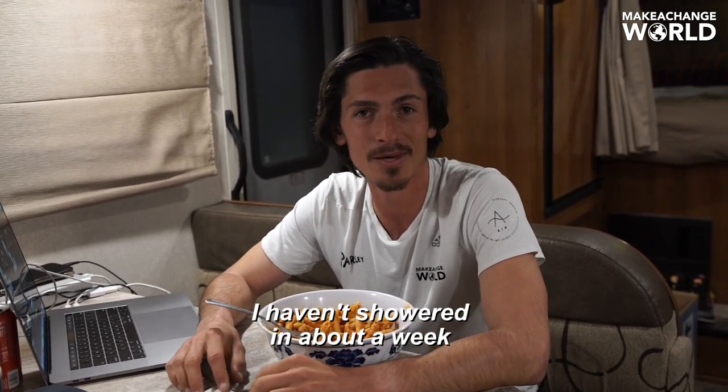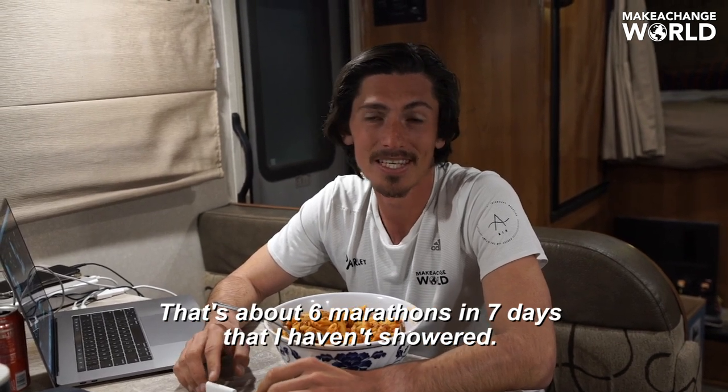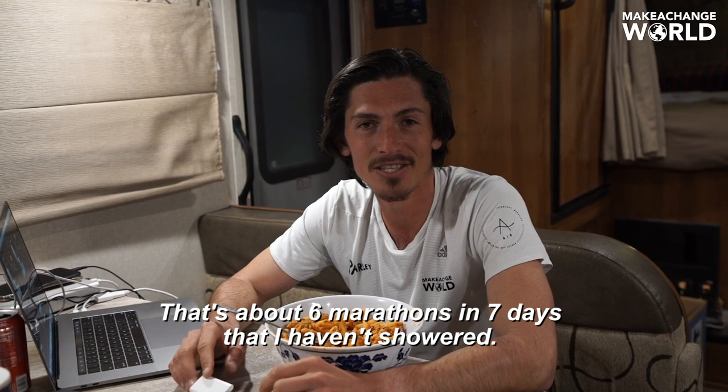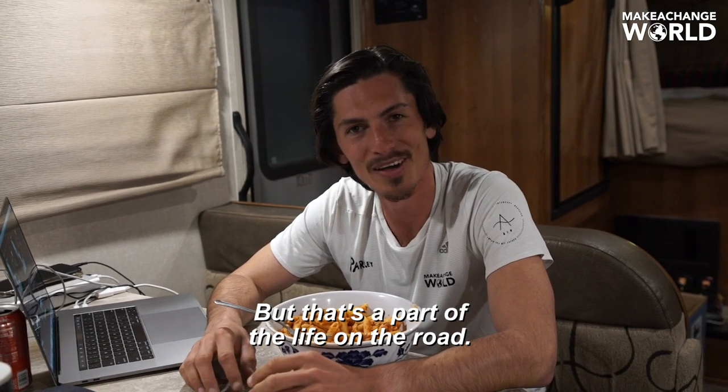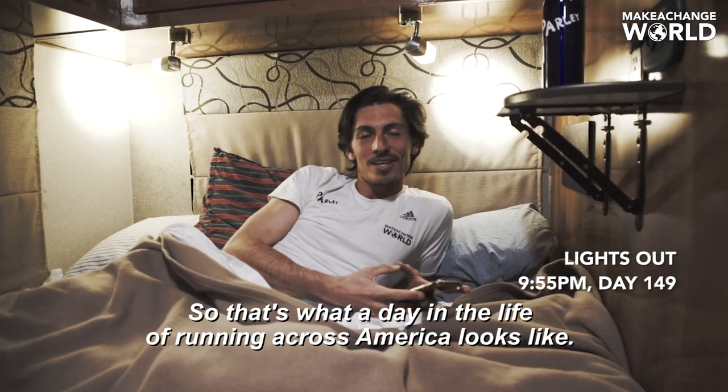I haven't showered in about a week because we don't have a shower — there's no running water. That's about six marathons in seven days without a shower. But it's part of the life on the road. So that's what a day in the life of running across America looks like. We're doing it all again tomorrow — alarm is set for 6:15. See you in the morning.